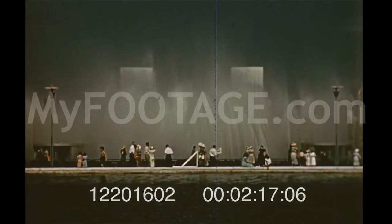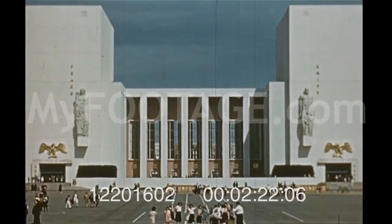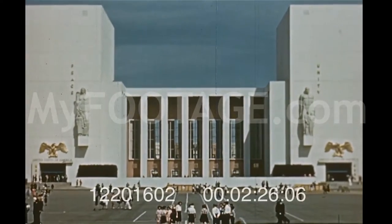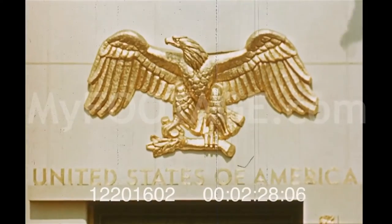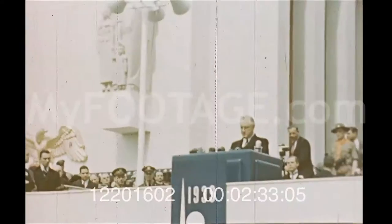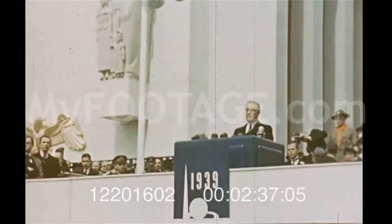The impressive water curtain of the Million Dollar Lagoon Fountains unveils the Court of Peace and the majestic Federal Building, home of Uncle Sam's own exhibits. Here, President Roosevelt dedicated the world of tomorrow to peace and freedom.